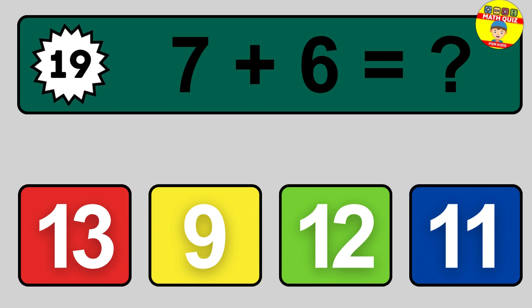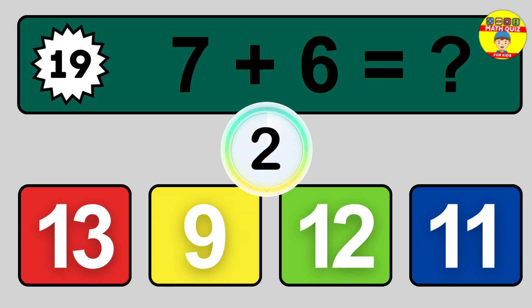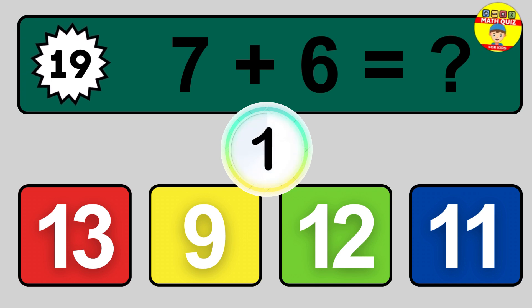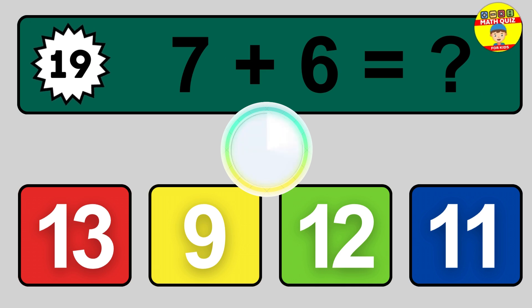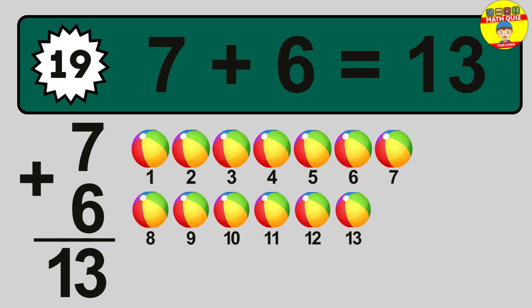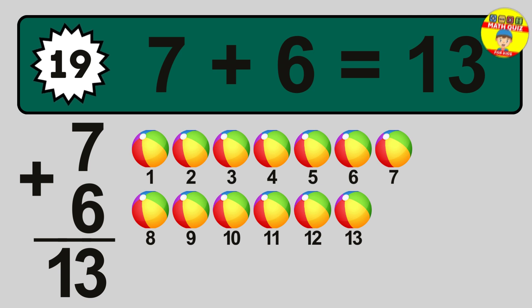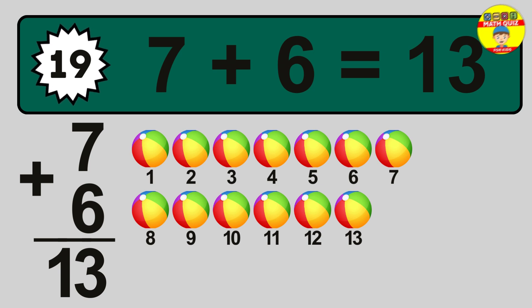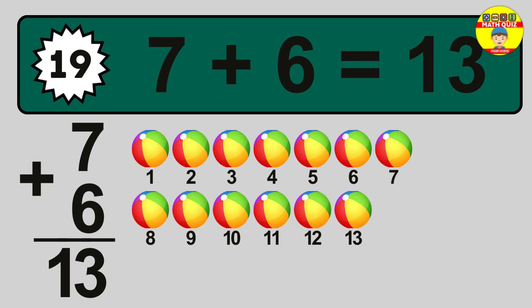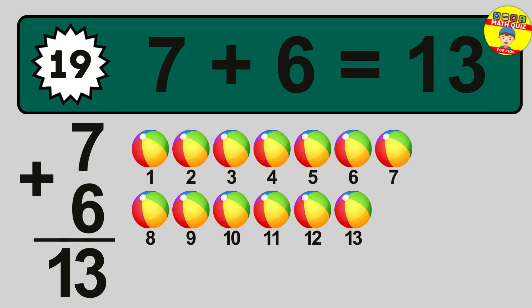Question 19. 7 plus 6 equals what? The answer is 13. Let's count it: 1, 2, 3, 4, 5, 6, 7, 8, 9, 10, 11, 12, 13.